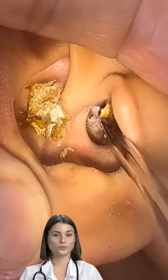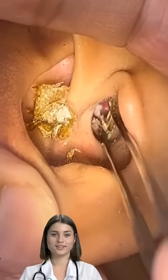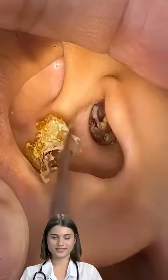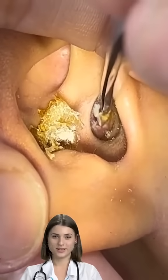Impacted earwax is very common. As you get older, earwax tends to become harder and less mobile. Older adults are more likely to have problems with too much earwax. It can cause symptoms such as hearing loss, and it can also prevent a full exam of the ear.